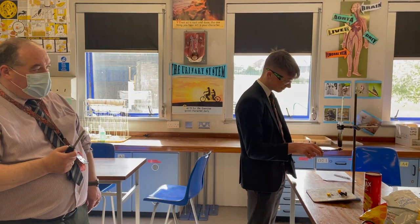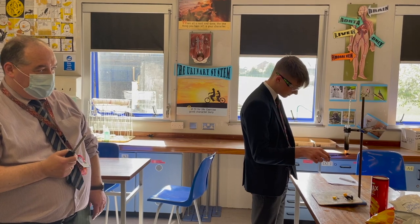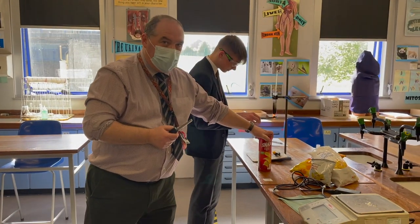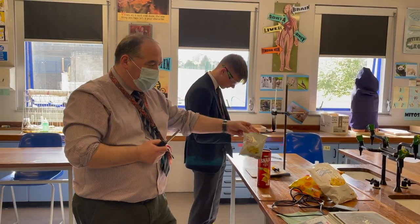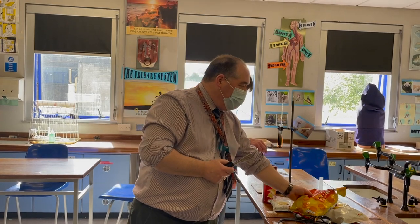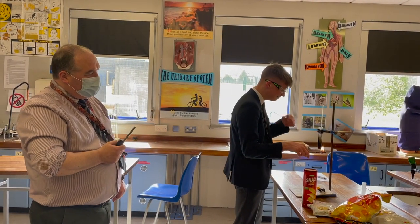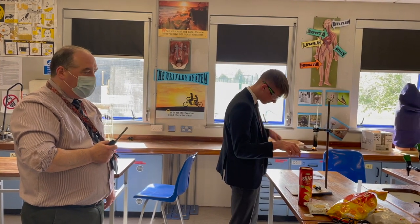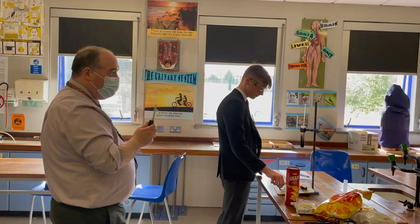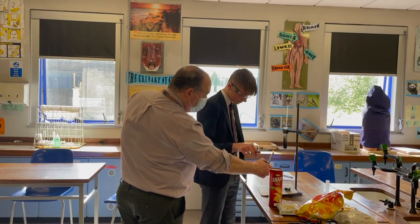We're burning crisps to find out how much energy there is in four different types of snacks. So we're comparing Pringles, or the cheap form of Pringles, normal crisps, tortilla chips and cheesy balls. We've already burned Pringles and now we're burning cheesy balls. To make sure it's a fair test, we're using the same amount of water and the same mass of crisps. So Alex is now moving on to burning his second cheesy ball.